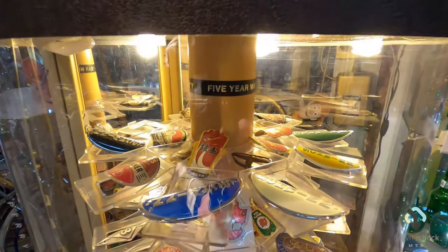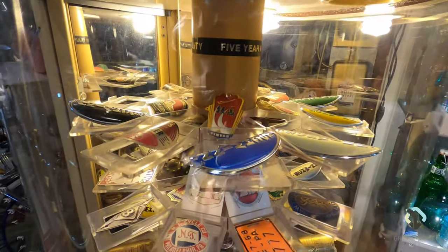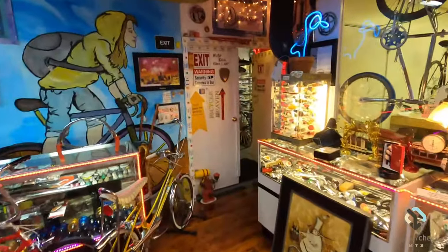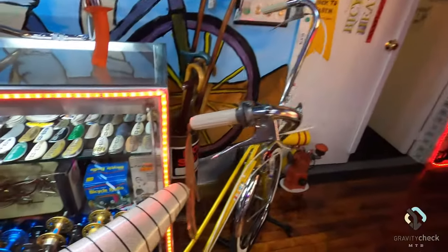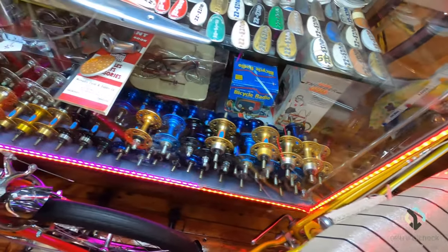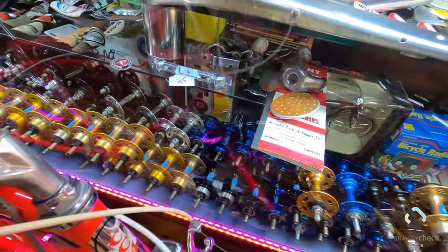Another thing that's really cool in this museum is a lot of the stuff they have in the display cases — memorabilia and components of bicycles that have been lost over the years. If you have a look at this display case here, just copies and copies of the exact same hub, all in the same color.